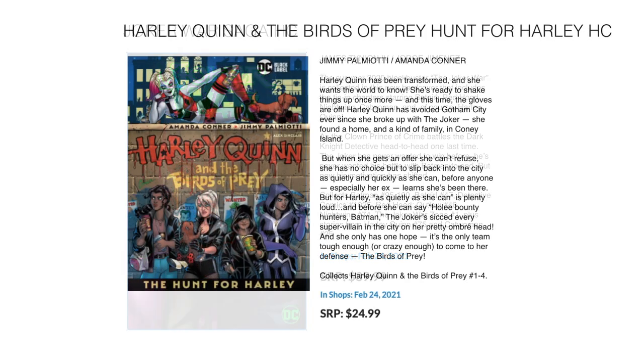Then we have a hardcover version of Harley Quinn and the Birds of Prey — looks like a standard size hardcover since it just collects four issues. Comes out February 24th for $24.99, featuring the legendary team of Jimmy Palmiotti and Amanda Conner on art. It is also Black Label, so it might be one of those cool oversized hardcovers like Harleen, which would be awesome.